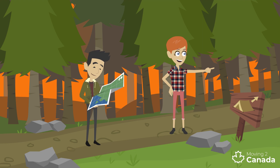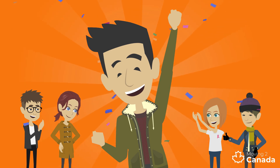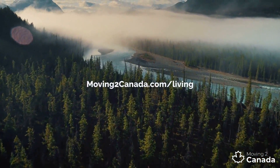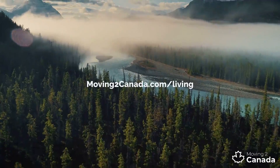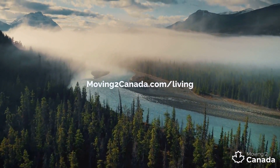And that's it, you're here. Now all you need to do is get out there and make your Canadian dream a reality. To help you get started and to learn more about making the most of your arrival in Canada, visit movingtocanada.com/living.